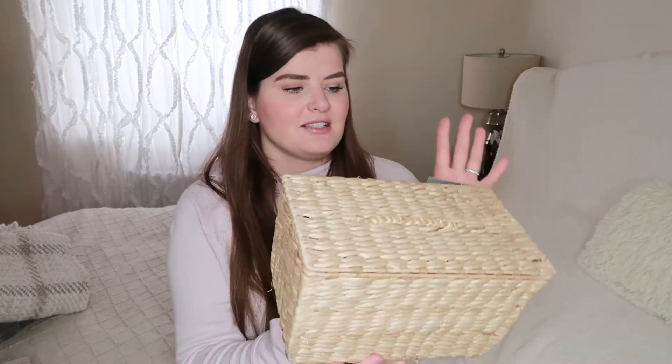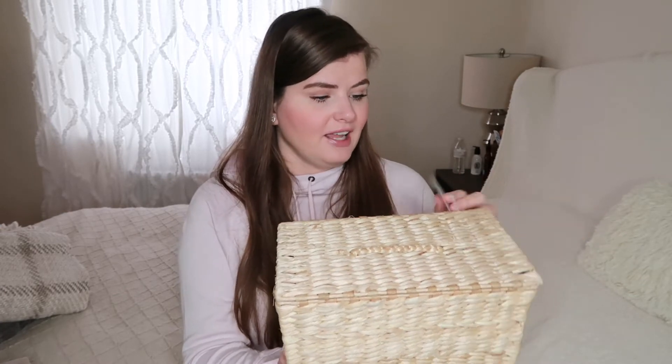Another thing I got is three of these baskets from Target — Threshold brand, just called the woven basket. I think they were $12 each. I got three thinking I'd put them on top of each toilet, since they have a lid, with extra toilet paper, tampons, or potpourri for guests. But then I realized the flusher on our toilets is on top, not on the side, so I might keep them for the linen closet for extra makeup or something. For $12 they're a pretty good investment — they're pretty big and fit a lot.